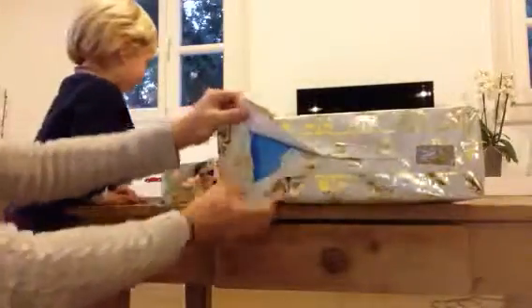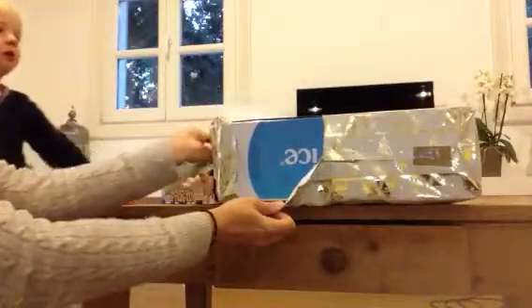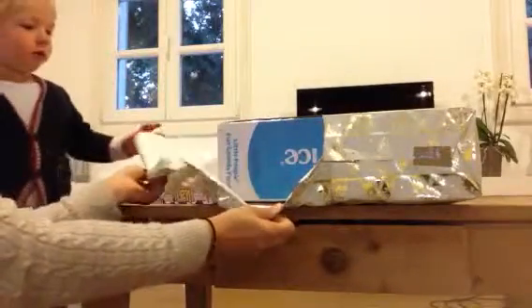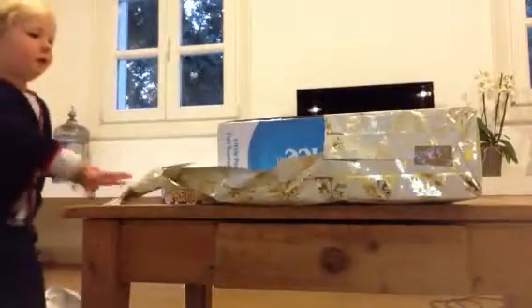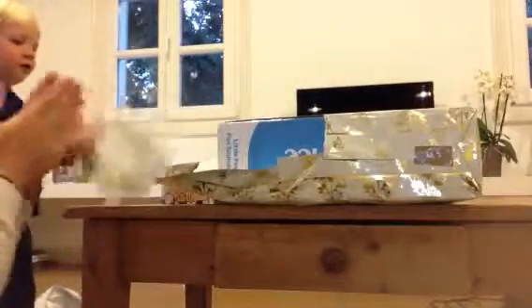Do you want to open this one? It goes with this present. Okay, ready? She'll open this one. Got it. What is in here? What's in here? Come on, it's a cow! Yay, good boy. Come on. Look.